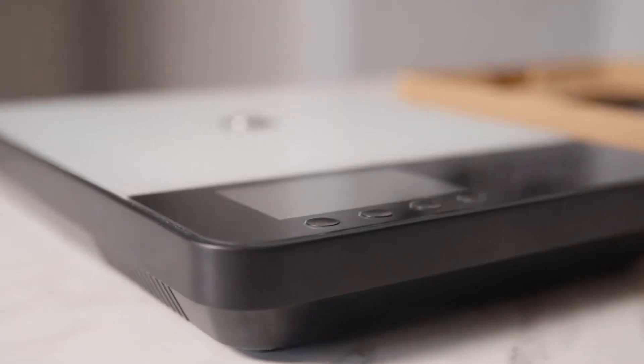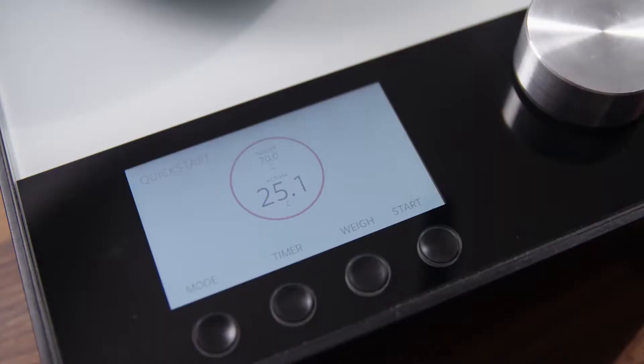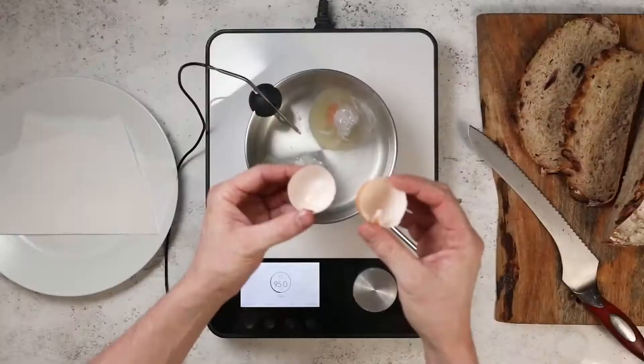The Neuri Tempo is a portable smart induction cooker that can measure, monitor and regulate temperature and weight constantly to help you compose perfect meals, every time.